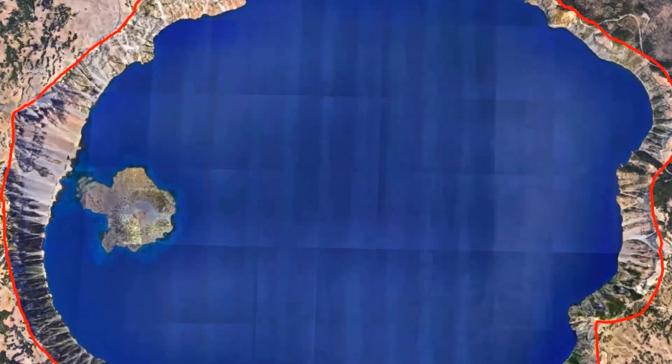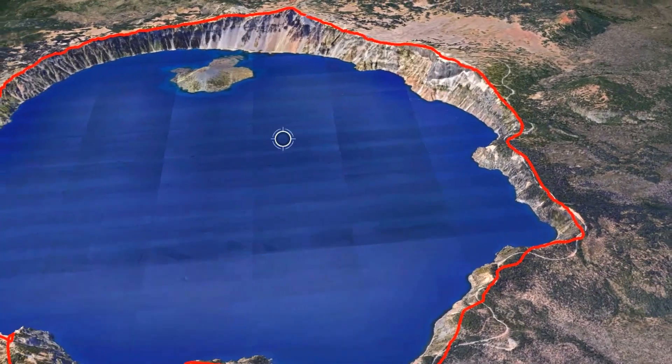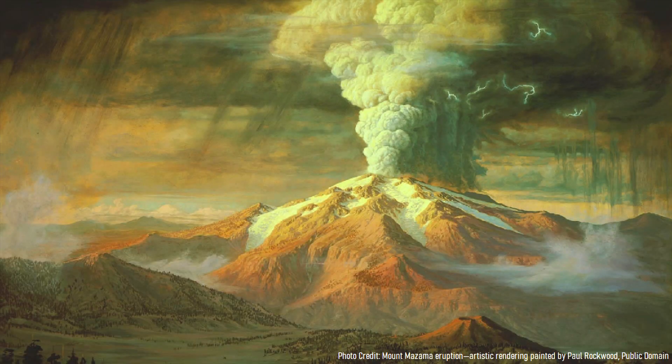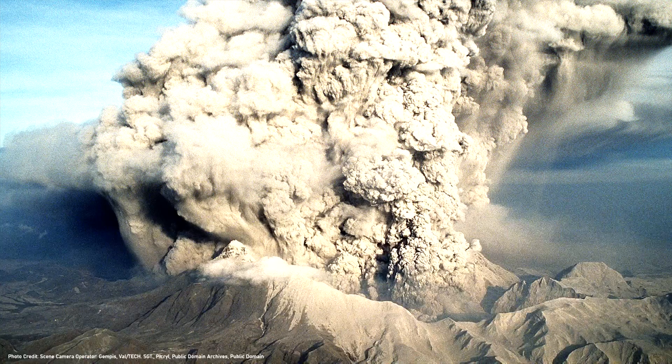What you are looking at is one of the planet's most impressive examples of a fascinating geologic formation known as a caldera. This specific feature, called Crater Lake in Oregon, formed a mere 7,700 years ago, when a 12,000-foot or 3,660-meter tall volcano completely collapsed due to one of the planet's largest recent explosive eruptions.